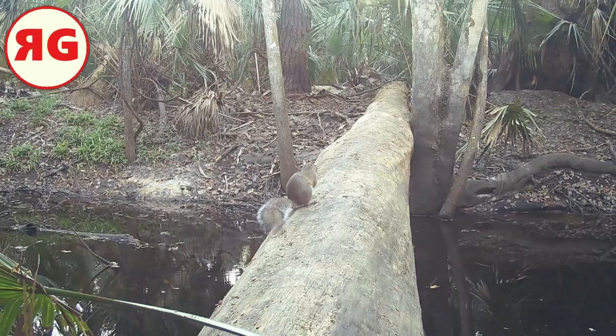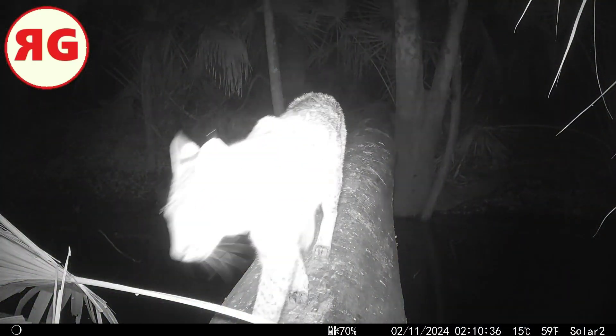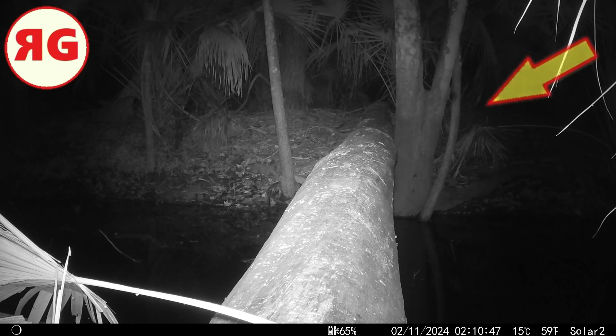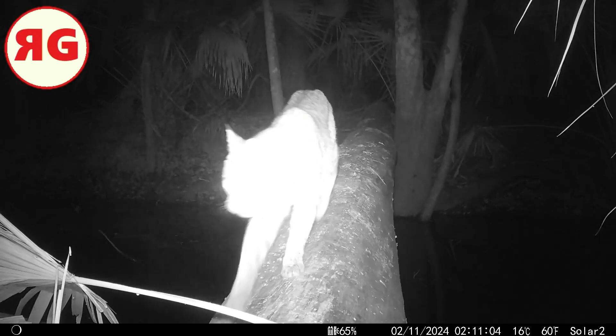Bobcat — I had to slow him down because he ran through. When I get a clip, I would normally think 'that's it,' but I tend to watch the entire clip. Look on the right side of your screen where that arrow is — something's going to happen there. And this is still that same clip from when that bobcat walked by — there's another bobcat walking behind him! I don't know if he's following them or if they're together.